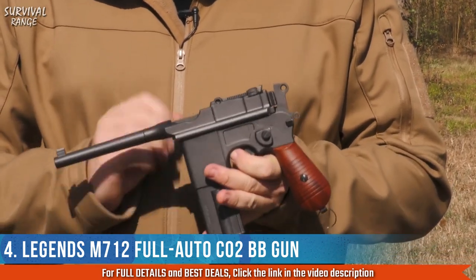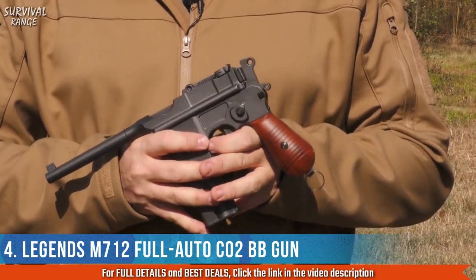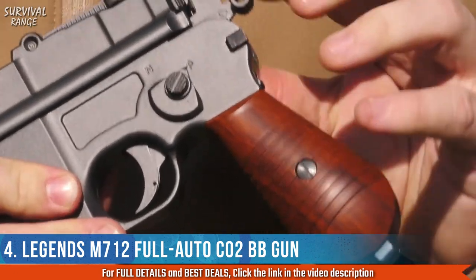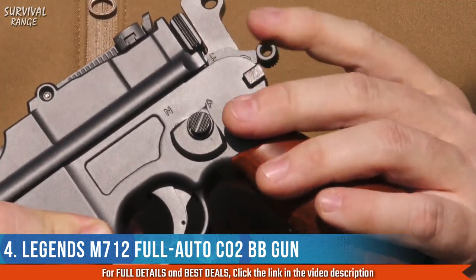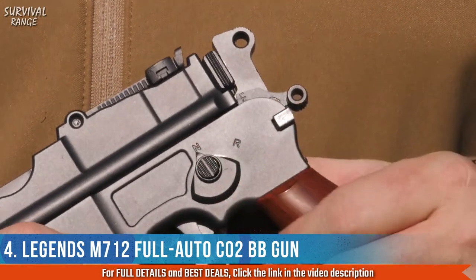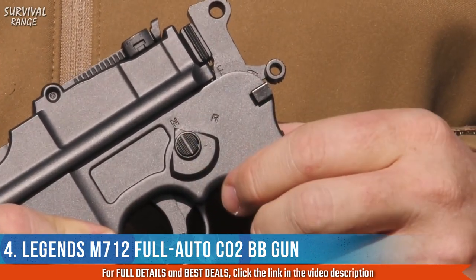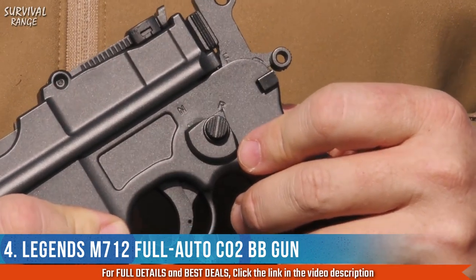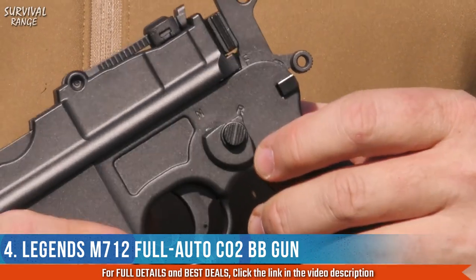On the other side of the gun are your controls. This is predominantly a right-handed gun. You have a safety, and there's a button that switches you between single-shot fire and full auto — and in full auto, she really flies.